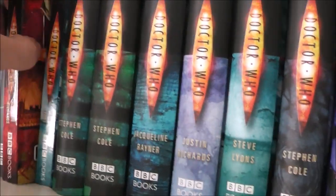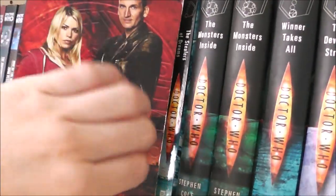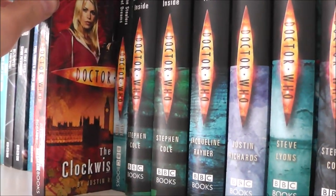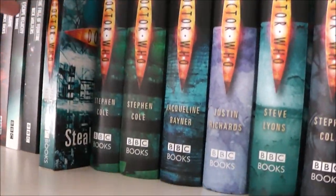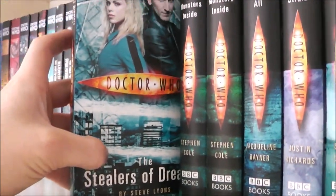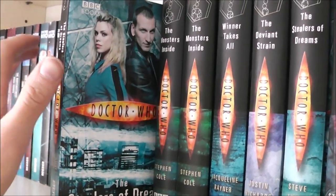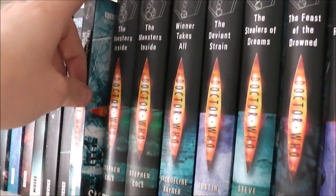Now we have my new series novels — quite a few of these and I have read some of them as well. We have The Clockwise Man — it was okay but it was a little bit slow. I think that's a common thing for the Justin Richards books; from the ones I've read they all seem to be a bit slow, but some of them are decent. The Stealers of Dreams — which is one of my favourite Doctor Who books, and it's probably one of the best new series novels from the ones I have read. It's so, so good, and plus it's written by Steve Lyons so you can't really go wrong there.